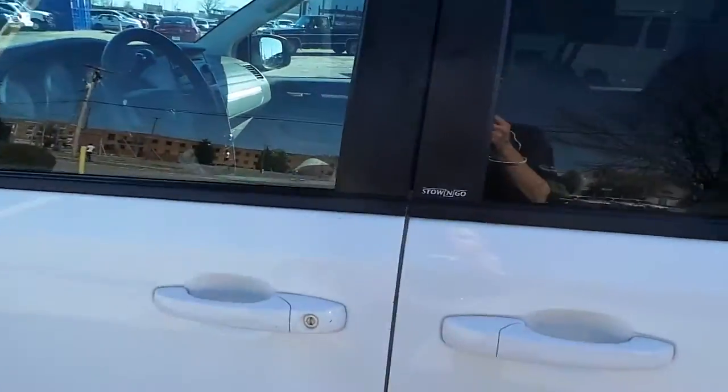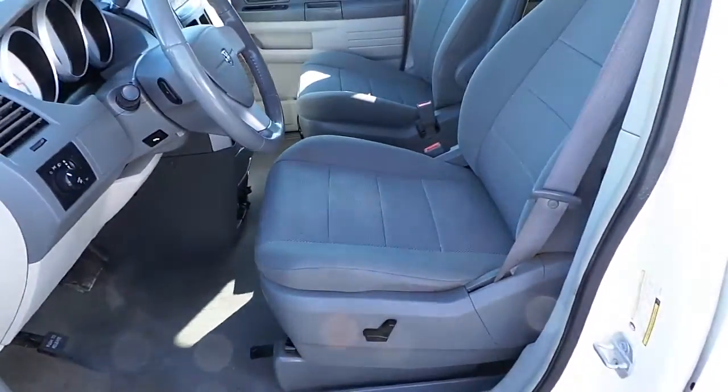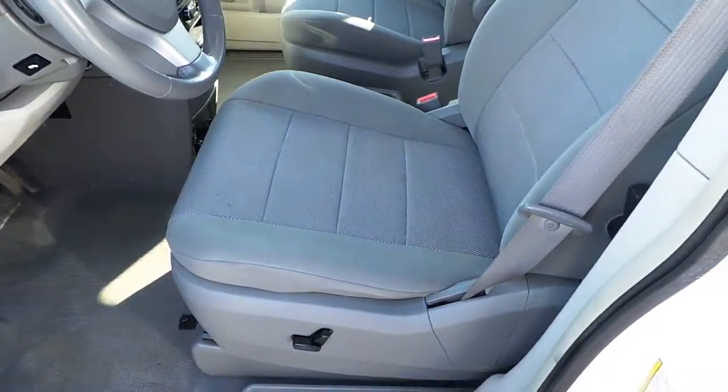This Grand Caravan features a gray cloth interior, clean interior, basic power windows, locks and mirrors, and a power driver's side seat.